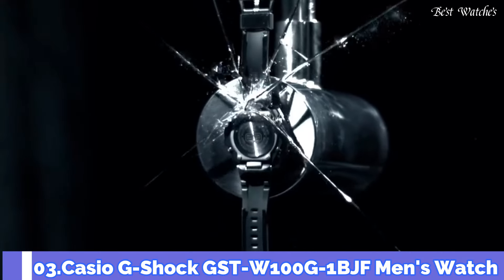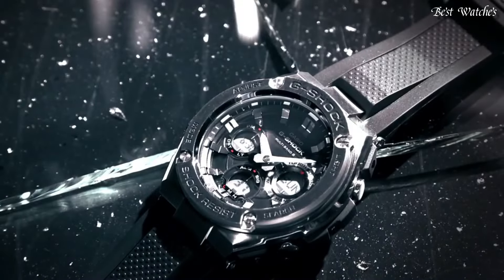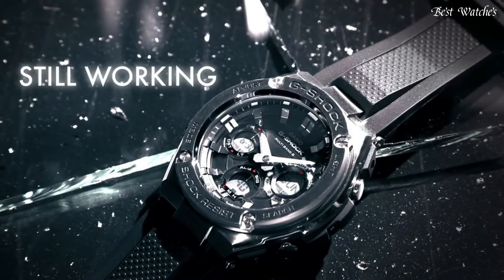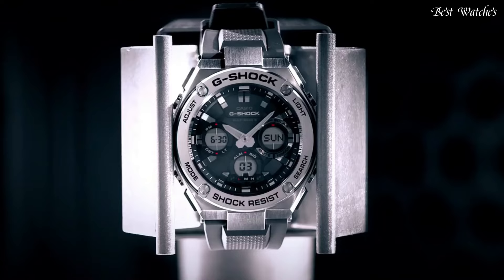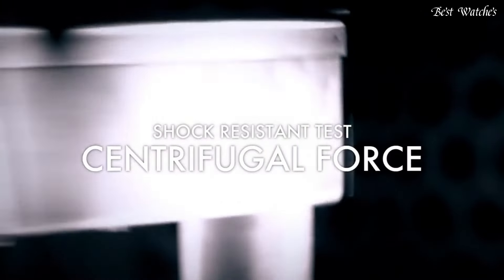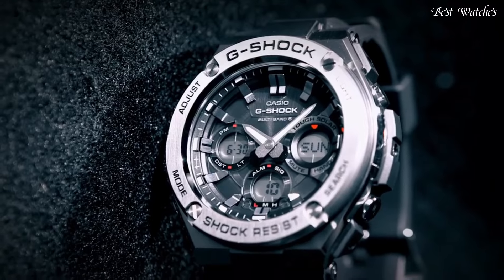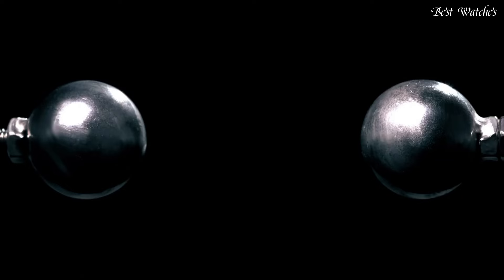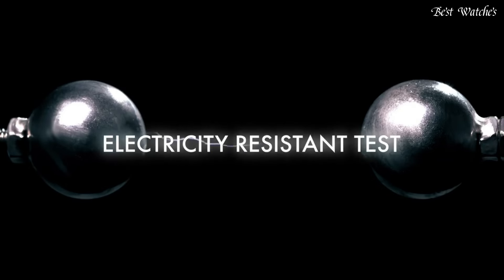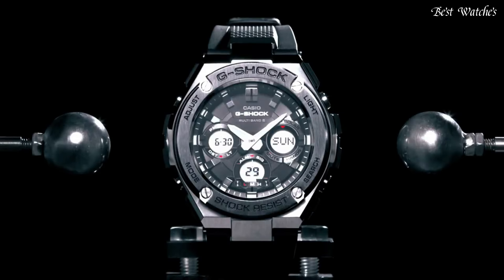Number 3: Casio G-Shock GST-W100G-1BJF Men's Watch, equipped with Japanese Solar Quartz Movement and 5444 caliber, polymer and stainless steel case of round shape. Case dimensions are 52.4mm in diameter and 16.1mm in thickness. Display type: analog digital. This timepiece has mineral glass, polymer band in black, and 200m water resistance.